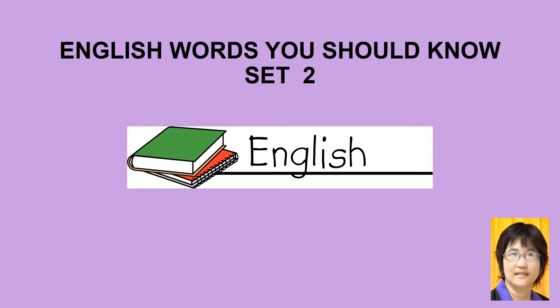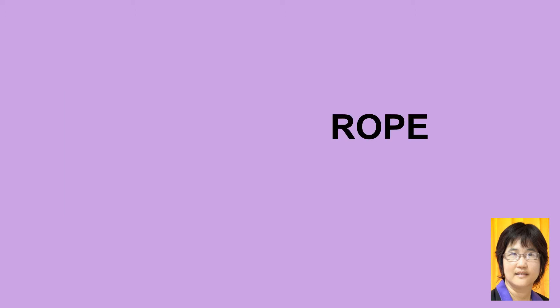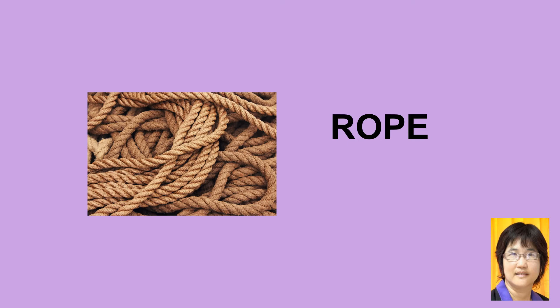Let's get started. Bow tie, bow tie. Rope, rope.